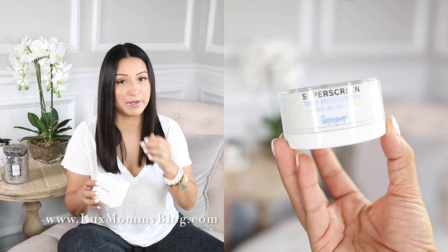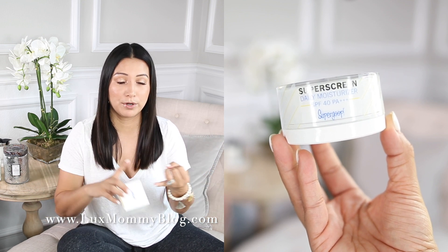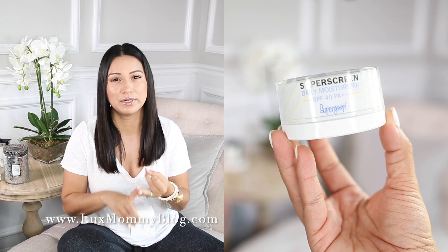I also ordered the Supergoop Superscreen Daily Moisturizer, SPF 40. Sunscreen is so, so important — moisturizing and protecting your skin are both essential. I've always worn sunscreen, but I've really tried to look for moisturizers that have sunscreen built in. A lot of people don't realize that a regular sunscreen doesn't usually have enough hydrating benefits to actually be considered a moisturizer. So I ended up purchasing this and I really do like it. It's basically been my morning moisturizer and sunscreen combined — I put it on before my primer and foundation. It glides on really nicely and I haven't had any issues.